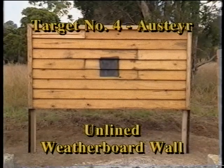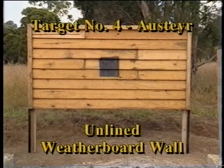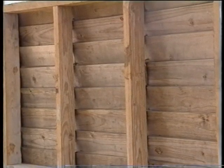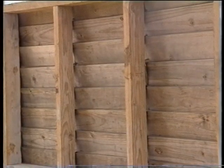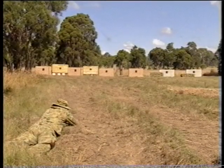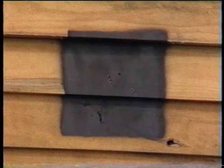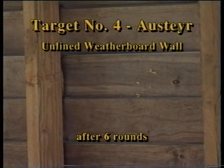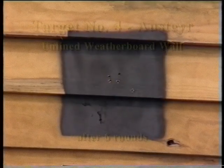During urban operations, weatherboard buildings and sheds may still be encountered. This is a simple, unlined, single weatherboard construction that should be indicative of timber doors as well. All six shots have passed through, with the weatherboard offering very little resistance to the 5.56 millimetre ammunition.